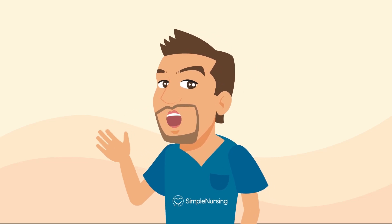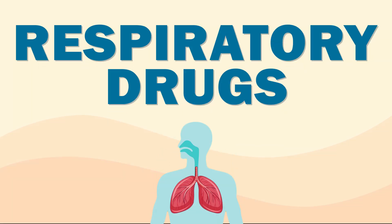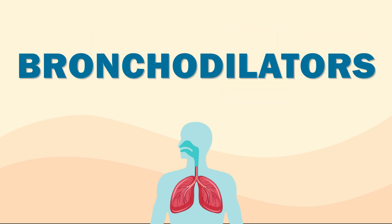Hey everyone, it's Nurse Mike here from SimpleNursing.com. Today we're going to be talking all about respiratory drugs, and in particular, bronchodilators.